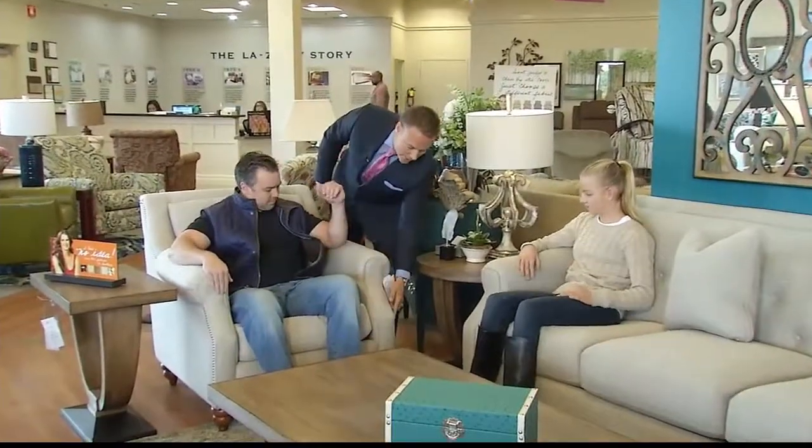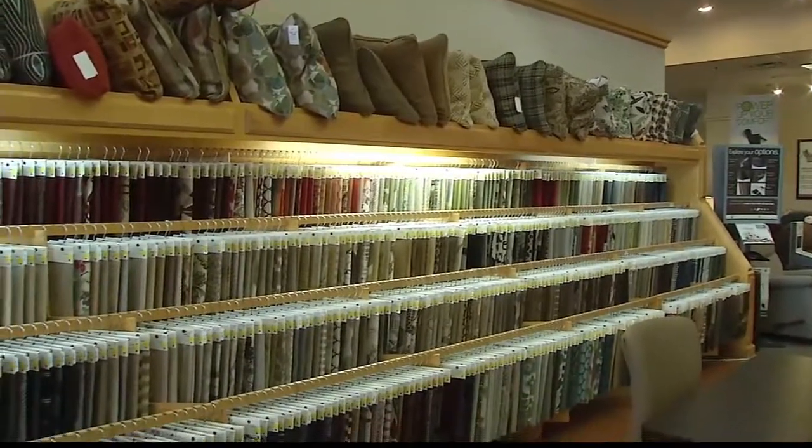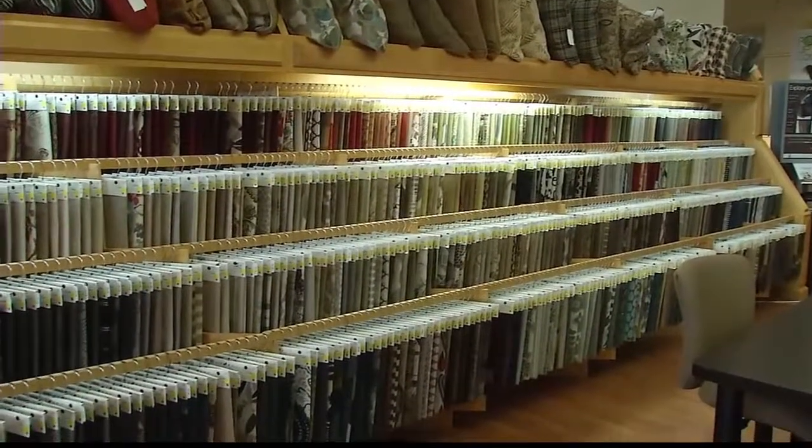Casual drives the industry because it's a livable look that isn't too stuffy and traditional or too modern and stark. Our clientele tends to like the more casual looks, but the nice thing with our product line is that because you have so many custom fabrics and leathers to choose from, you can take that casual canvas and make it more contemporary by the color of fabric or leather you put on it.